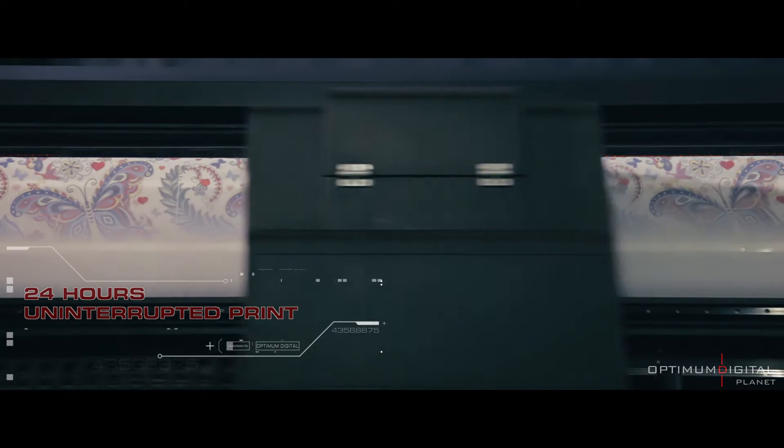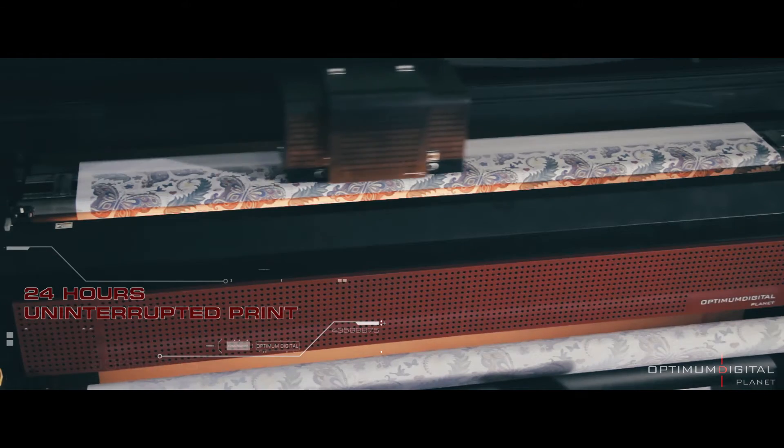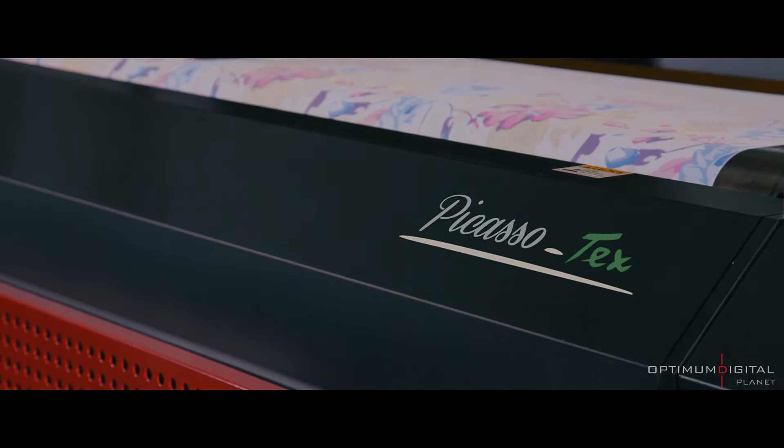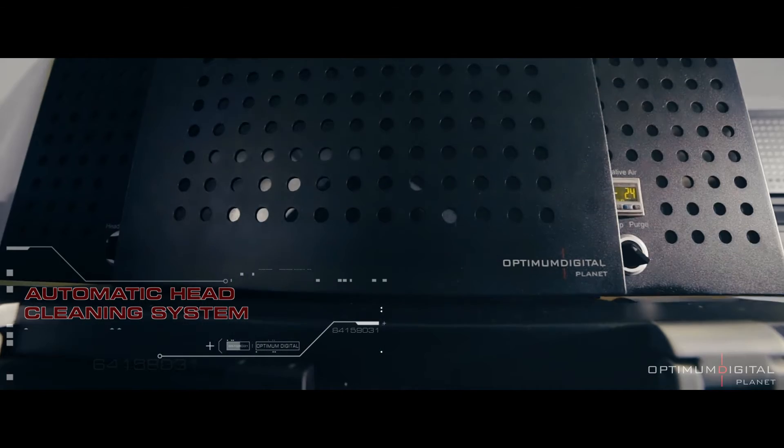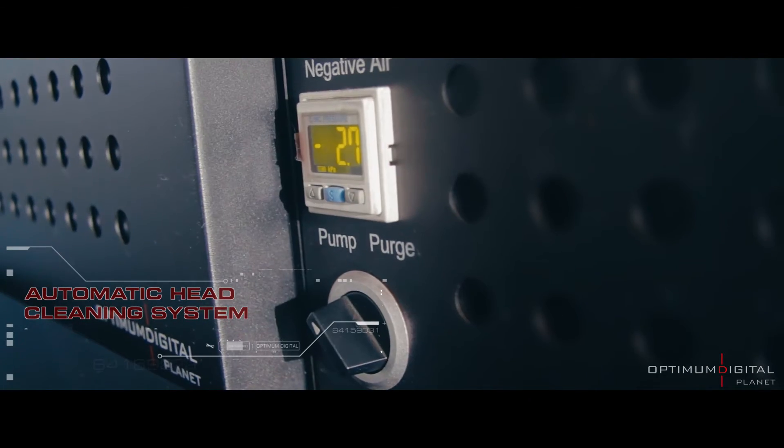24 hours of uninterrupted printing with a perfect vacuum and ink transfer system. Bi-precision printing and perfect resolution at 2880 dpi. Automatic head cleaning system to eliminate the risk of clogging and ink waste.